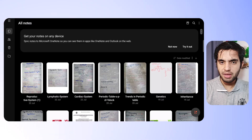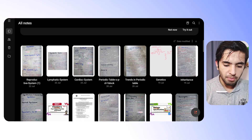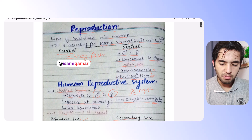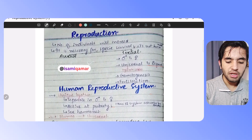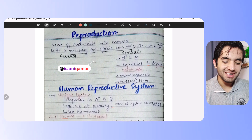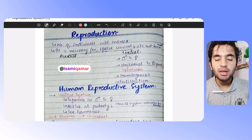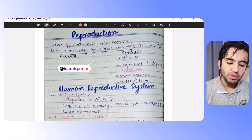Let me go to my notes and show you how you can use them. These are notes I'm explaining in my first cohort of IMAT Accelerator. Let's open the reproductive system that we explained recently. So this is reproduction, and by the way my Instagram handle is @isomecomer — you can follow me there and ask any queries. Here I have the reproductive system of the human male and human female.